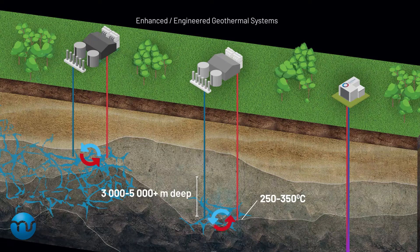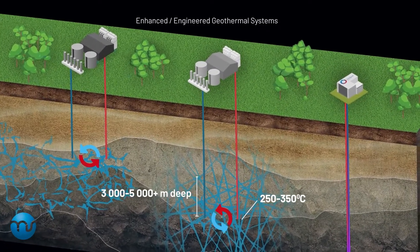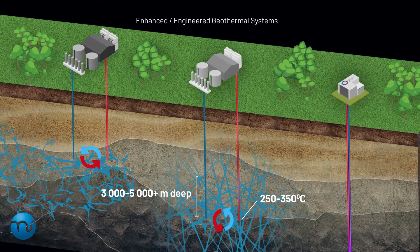Some EGSs use already existing fractures. Increasing the permeability, hydraulic fracking, or hydro shearing can make hot dry rock permeable. This process forces fluid to go through the secondary reservoir, collecting heat and carrying it to the surface to drive a power plant.